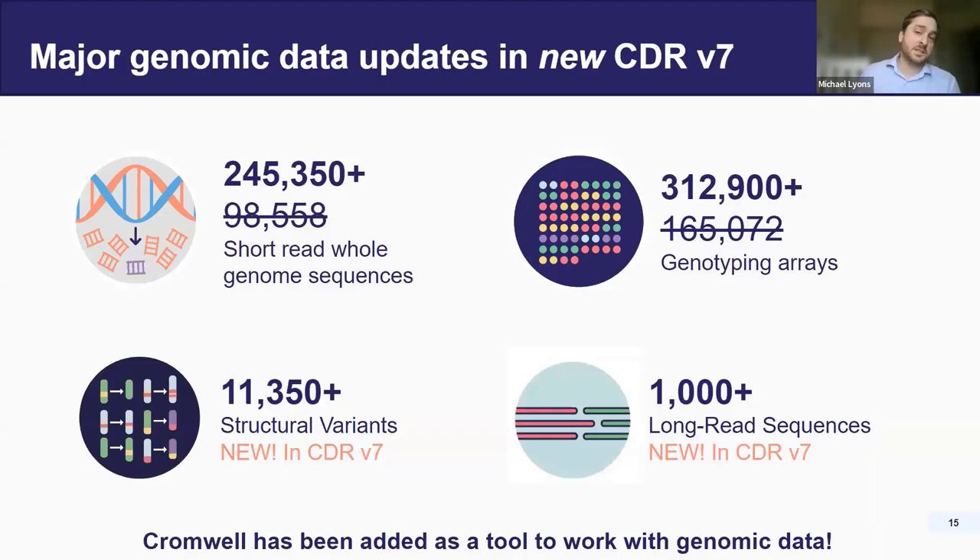The real major additions for this most recent CDR are in the genomic data. Where we had about a 10% increase in phenotypic data, we almost doubled in both whole genome sequences — which now is almost a quarter of a million whole genome sequences — as well as genotyping arrays, which is well over 300,000 participants. We also introduced new types of genomic data now available to researchers: over 11,000 structural variant data sets, as well as a set of 1,000 plus long read genome sequences — a new sequencing type we're really excited to share. Additionally, Cromwell has been added as a tool to work with this genomic data.